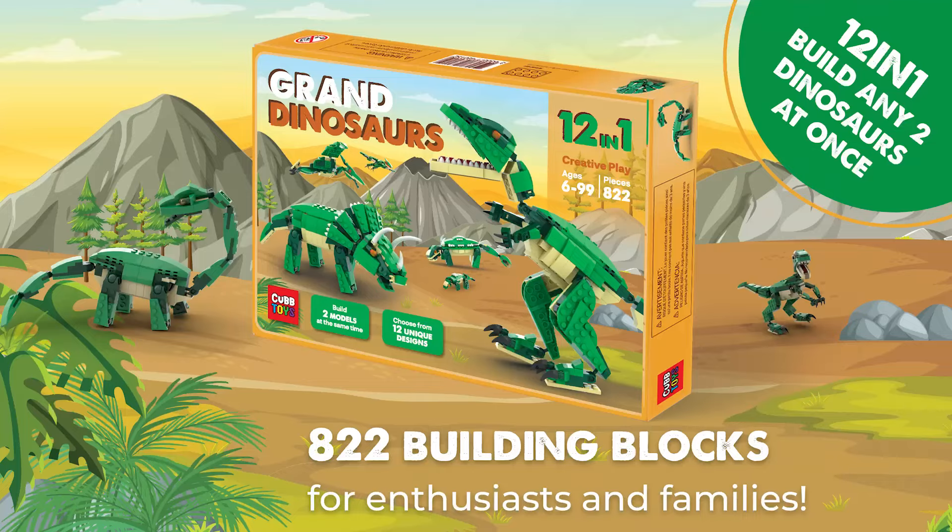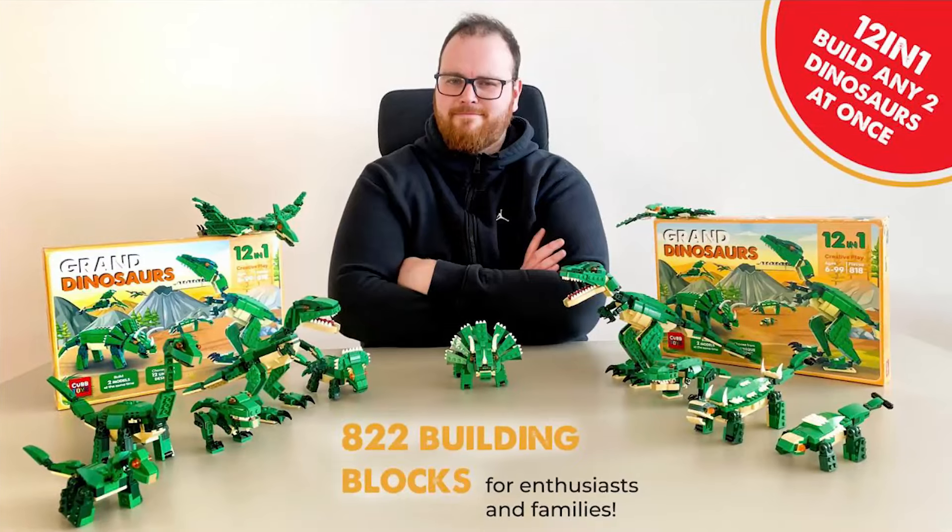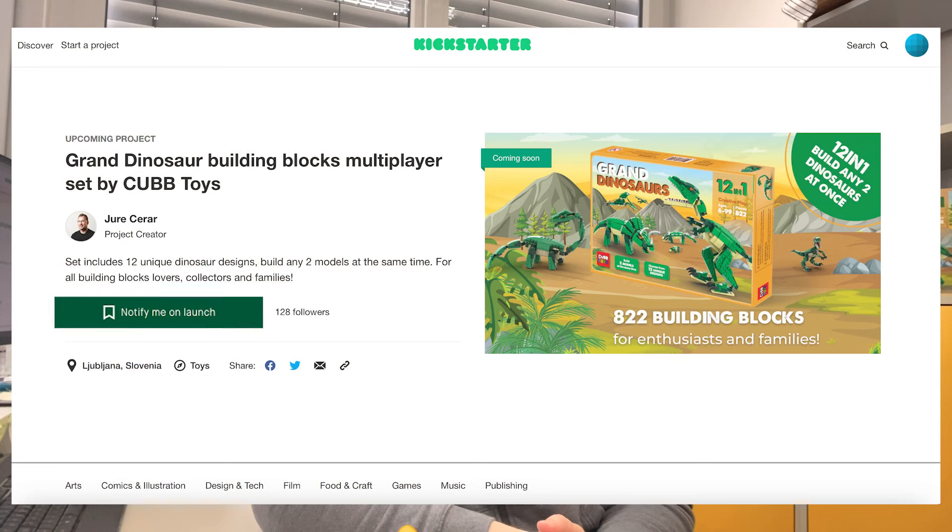Oh, what a surprise! Hi, I'm Timothy from CapToys Grand Dinosaur, speaking to you because I don't want you to miss our Kickstarter campaign. Just want to remind you to click that notify me on launch button on our Kickstarter coming soon page.